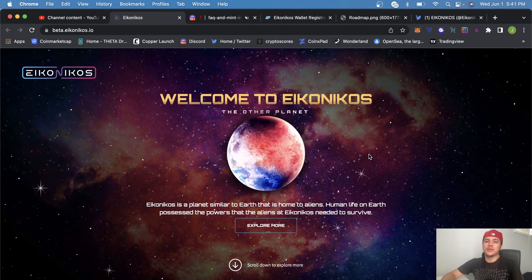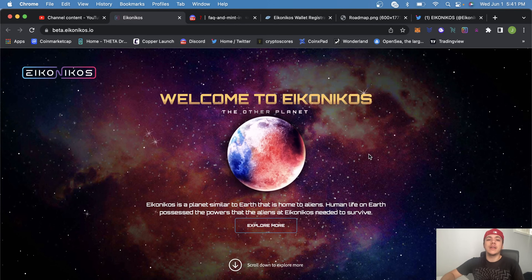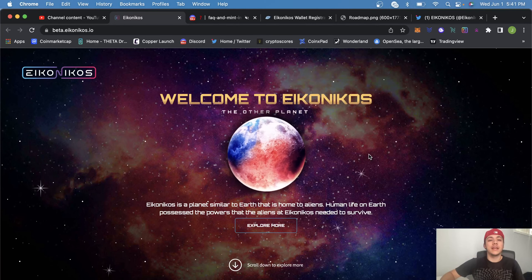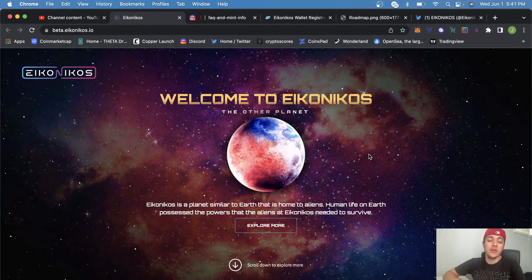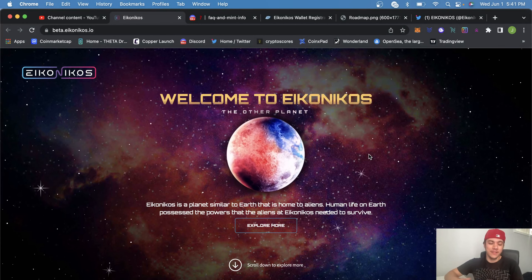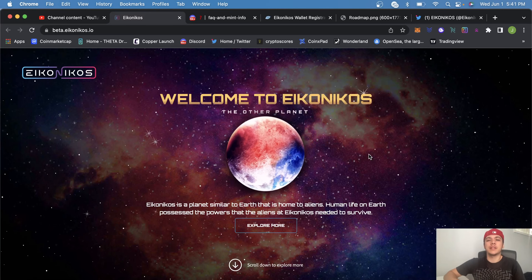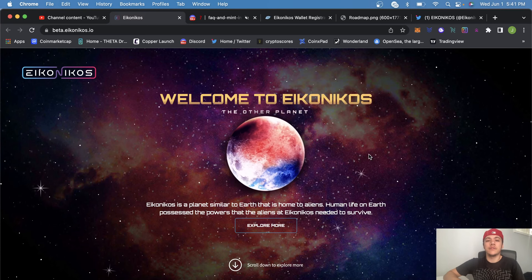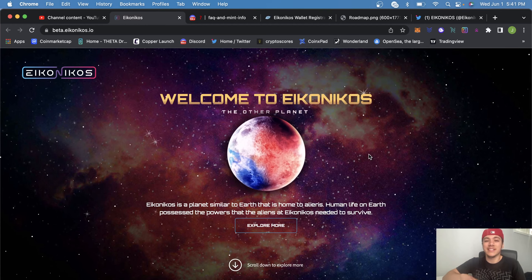Welcome to another episode of Crypto Cliff Notes. It's your boy Jonah, and today I'm going to be talking about a huge project. Registration is actually going on right now for Ika Nikos — pretty dope name. I think it's a different concept and what's inside of this metaverse is super exciting.